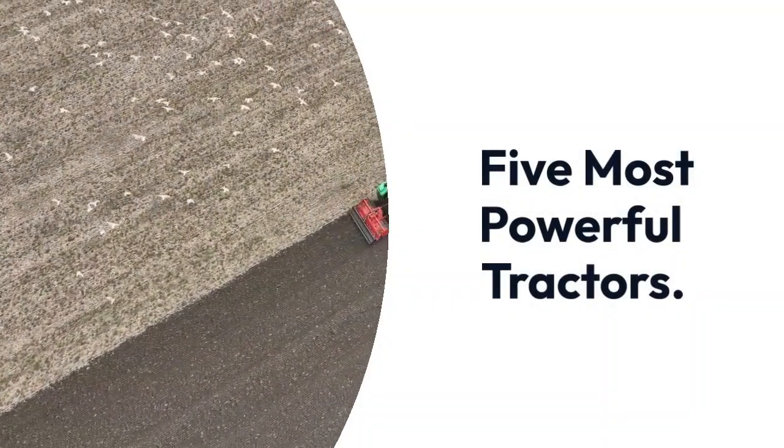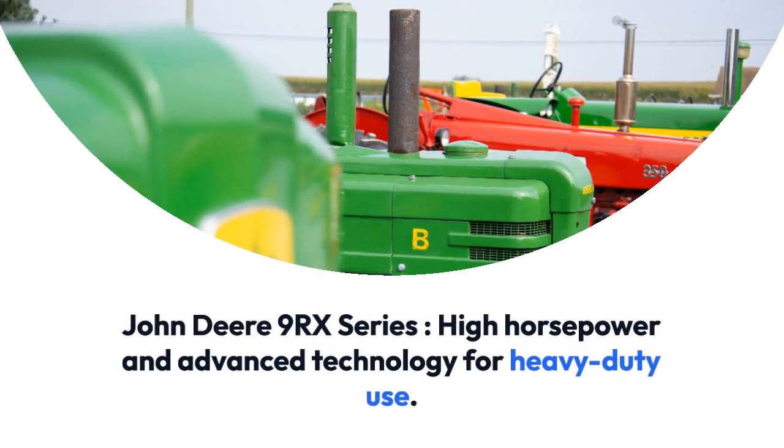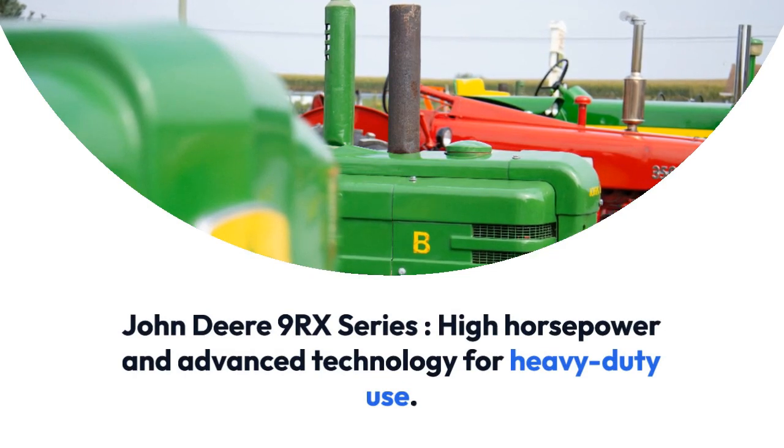5 Most Powerful Tractors. Number one: John Deere 9RX Series — high horsepower and advanced technology for heavy duty use.